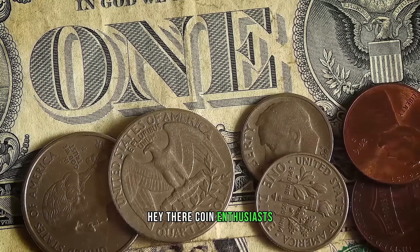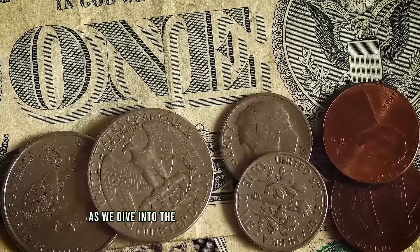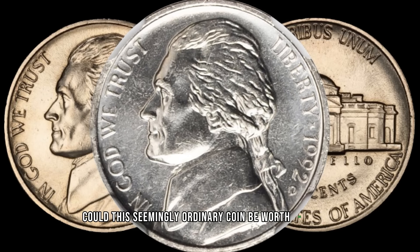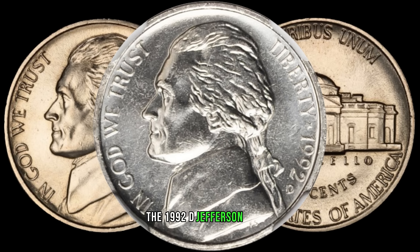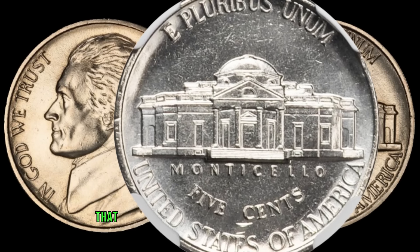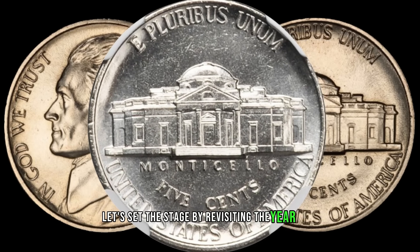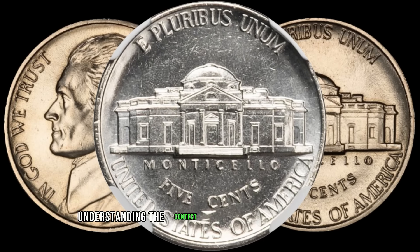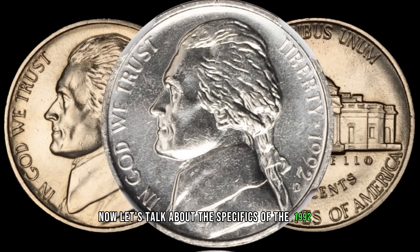Hey there, coin enthusiasts. Welcome back to AF Coins World. Today we have an exciting episode as we dive into the world of numismatics to explore the potential hidden treasure within the 1992 D Jefferson nickel. Could this seemingly ordinary coin be worth big money? Let's find out. Take a closer look at the 1992 D Jefferson nickel — at first glance it might seem like just another coin, but there's a possibility that this coin could be hiding a significant value. Let's revisit the year 1992 and understand the context, which can often add value to a coin, making it more appealing to collectors.